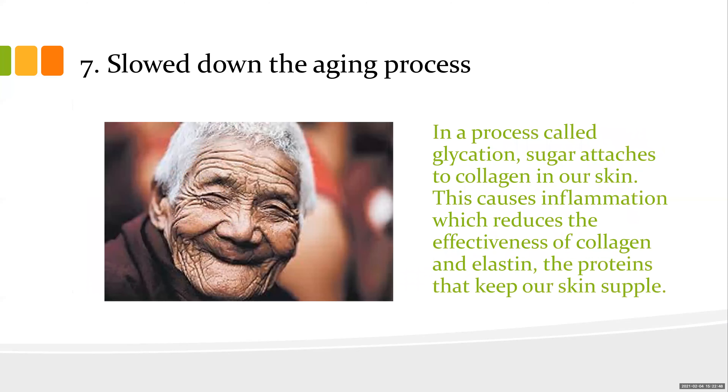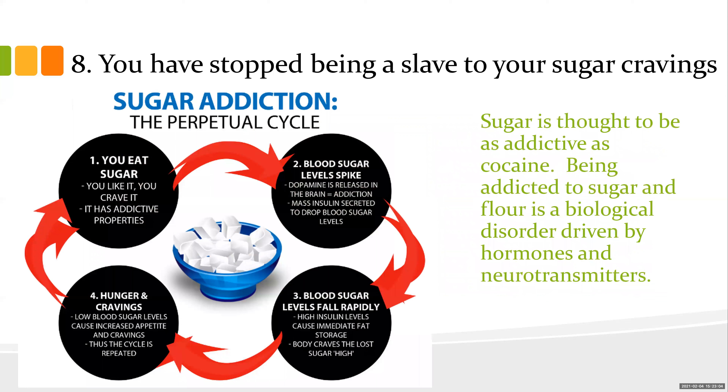Number seven: it slows down the aging process. We have a process called glycation — that's when sugar attaches to collagen in the skin, causing inflammation and reducing the elasticity of collagen and proteins. That's what keeps our skin supple.